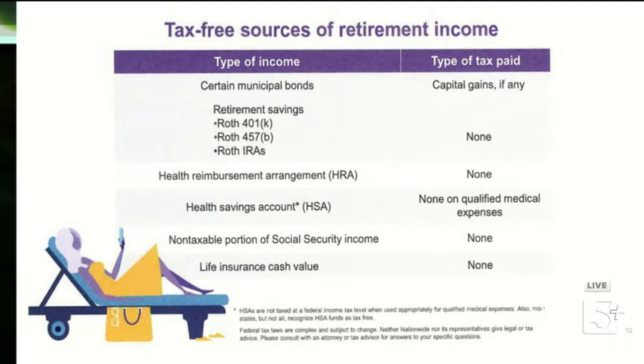With an HSA, when you put money in you don't have to pay tax on it — it grows tax-deferred much like an IRA. However, when you take that money out, if it's used for qualified medical expenses, you pay zero tax — it's a tax-free distribution. That's a sweet little benefit: you get a tax deduction when you put money in, and you don't pay tax when you take it out. That's unique.